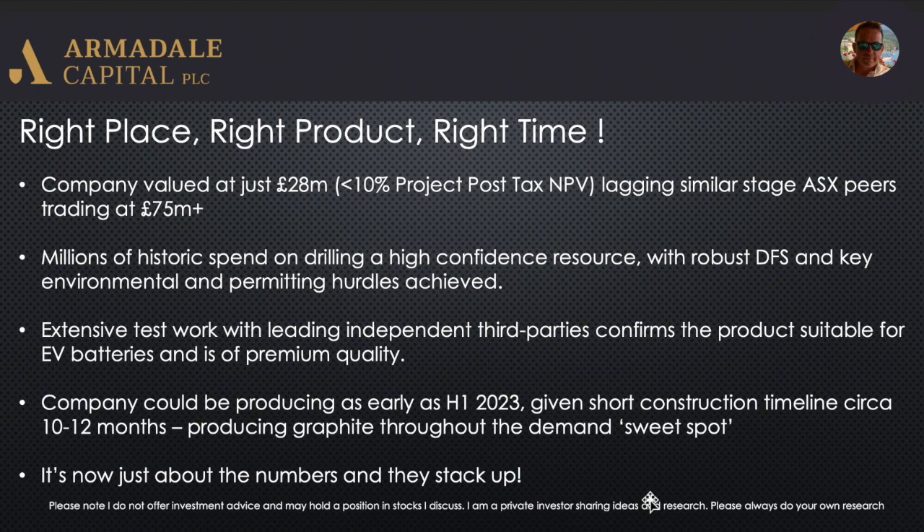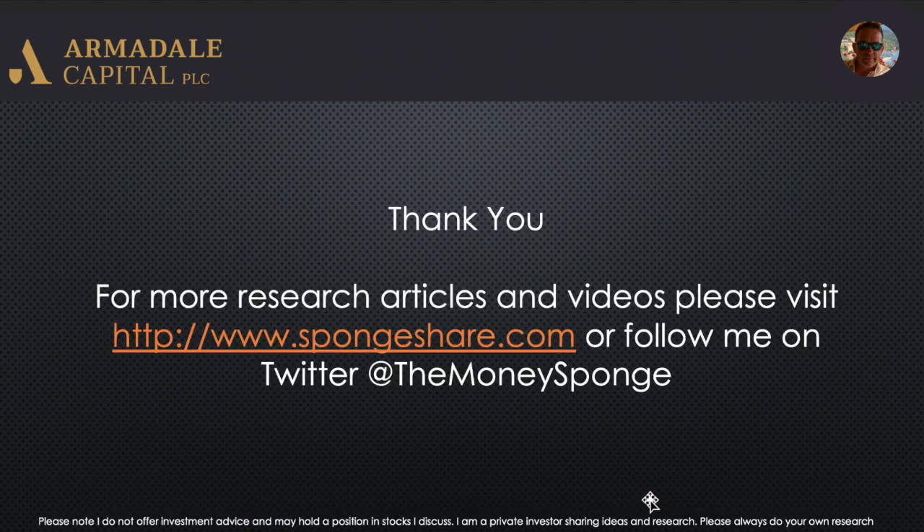The company could be producing as early as H1 2023, given the short construction timeline of 10 to 12 months. If they kick off construction in early or H1 next year, they could be producing graphite the following year — entering the graphite market at what could be a demand sweet spot. For me, it's just about the numbers now, and as you can see from the DFS, they stack up. I think it's a very interesting investment. Thank you for listening — if you want to see more research articles and videos, go to my website SpunShare.com or follow me on Twitter at The Money Sponge.